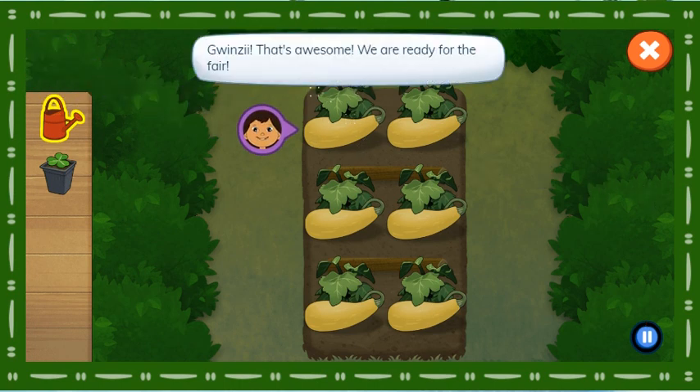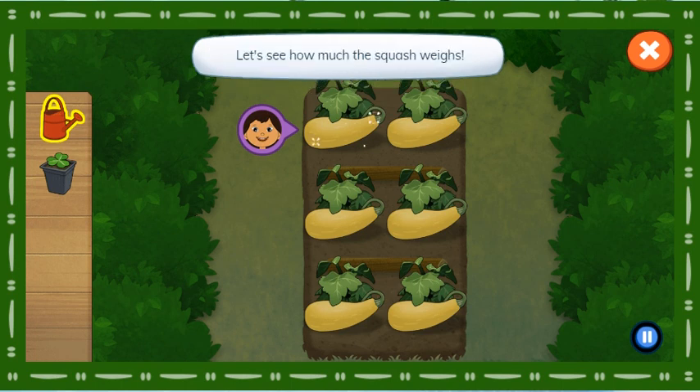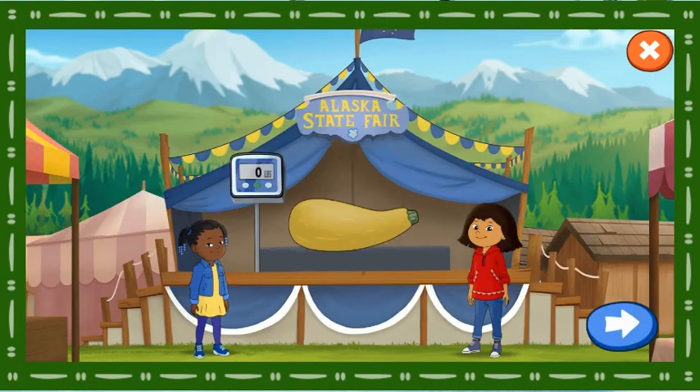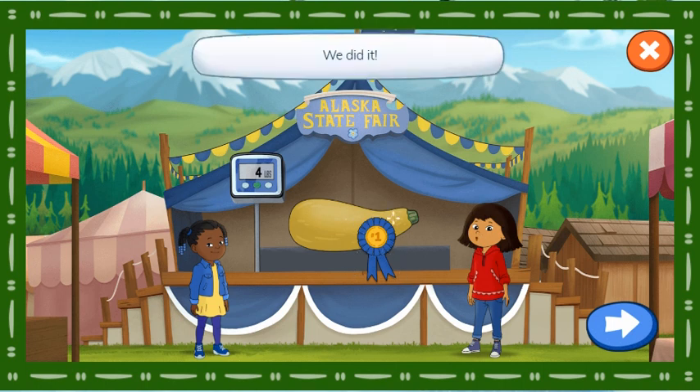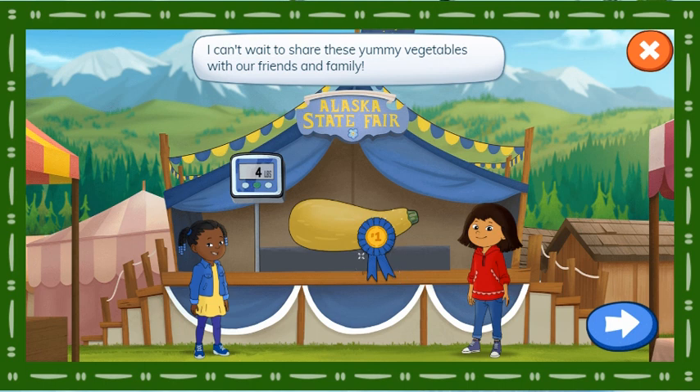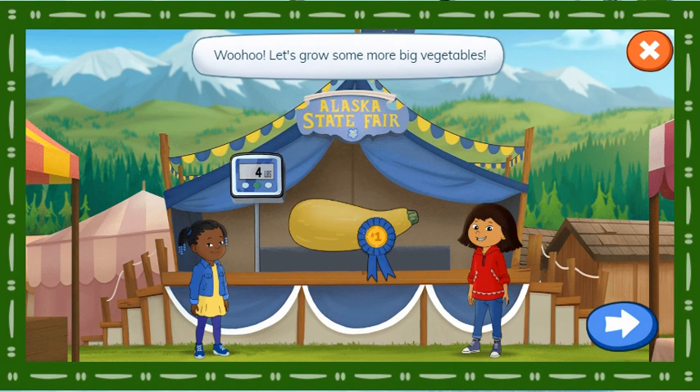That's awesome! We are ready for the fair. Let's see how much the squash weighs. We did it! That squash is huge! And we won first place in the Alaska State Fair! I can't wait to share these yummy vegetables with our friends and family! Woohoo! Let's grow some more big vegetables. Tap the button to choose another vegetable.